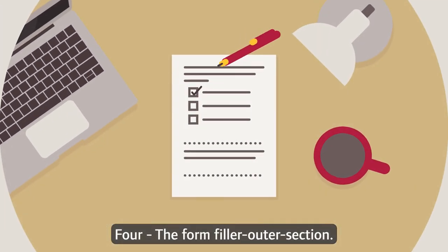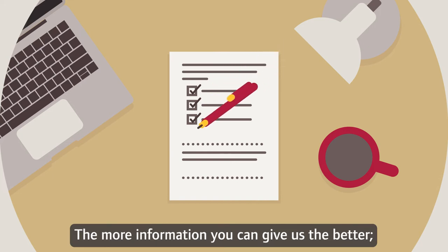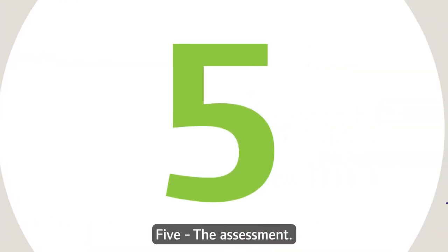4. The form. We've all done it before — the more information you can give us, the better. And it's necessary to progress onto stage 5.